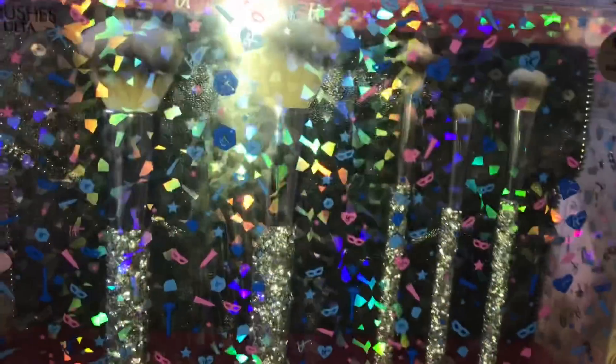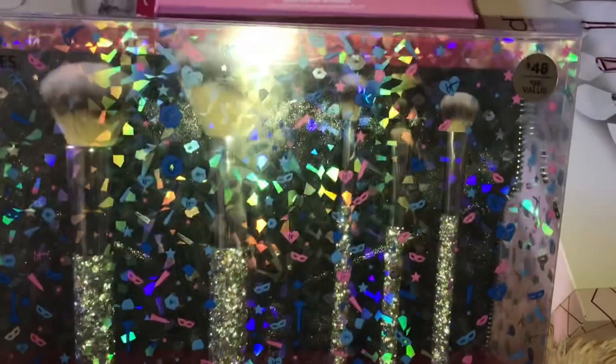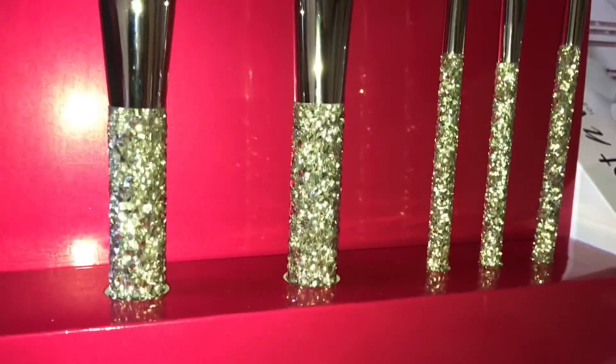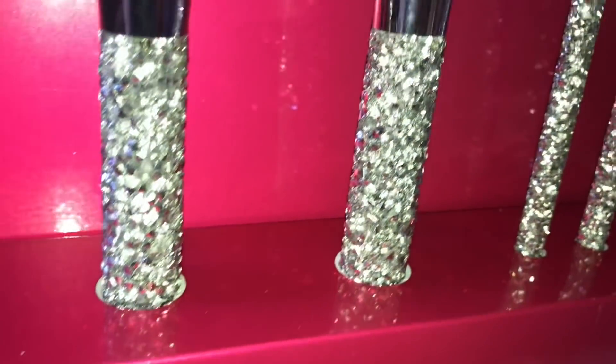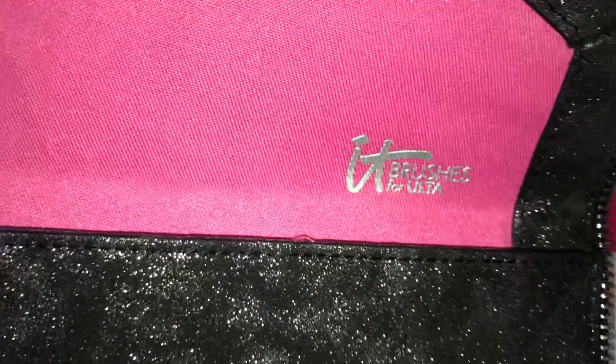I got this beautiful brush set — the box is really distracting so I'm going to take them out of the box so you can see them. It comes with a clutch. This is what the brush set looks like out of the box — it's so blingy and beautiful, with these little crystals all over them. This is what the clutch looks like. This is the inside of the clutch — it's hot pink and it says it brushes for Ulta.